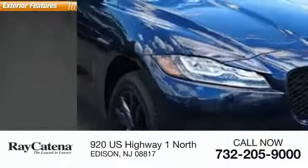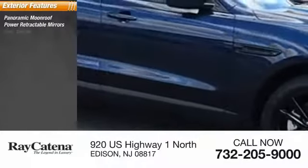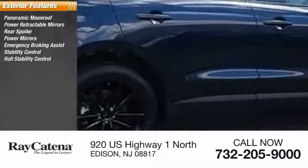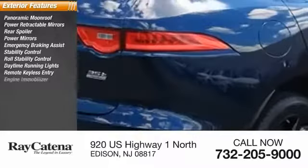Here are some of this vehicle's great options: panoramic moonroof, power retractable mirrors, rear spoiler, power mirrors, emergency braking assist, stability control, roll stability control, daytime running lights, remote keyless entry, engine immobilizer.